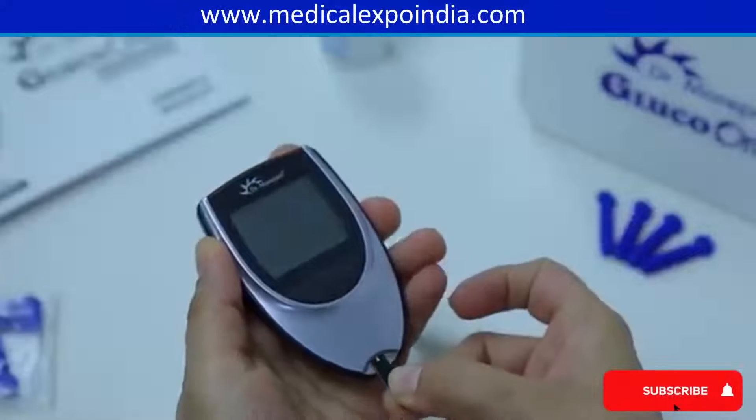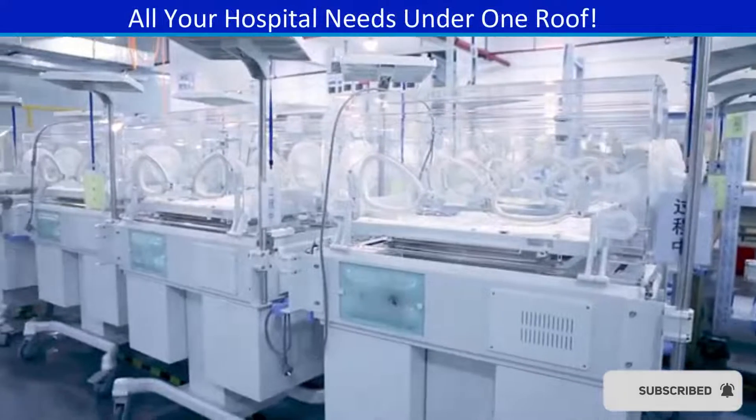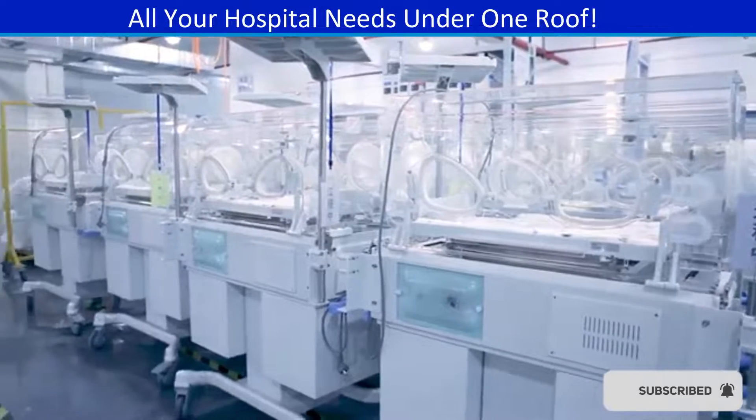Glucometers for measuring blood glucose levels in diabetic patients. Infant incubators for providing a controlled environment for premature or ill newborns.